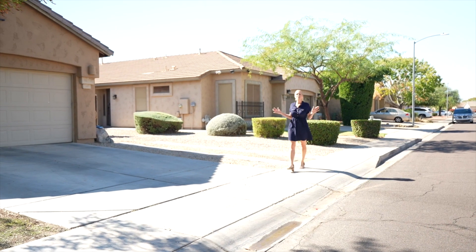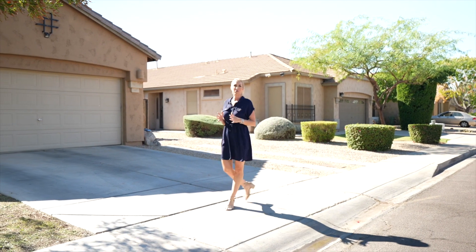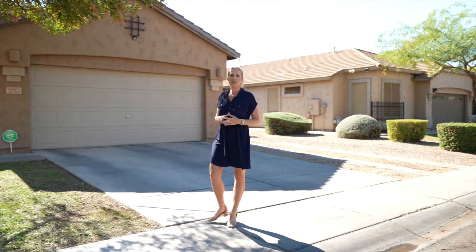Welcome to Glendale, Arizona and the home of my newest listing. I'm out here in Glendale in a wonderful little community where this home has no two stories behind it. It's 1,427 square feet, three-bedroom, two-bath with an absolutely gorgeous pool that does have a water feature.